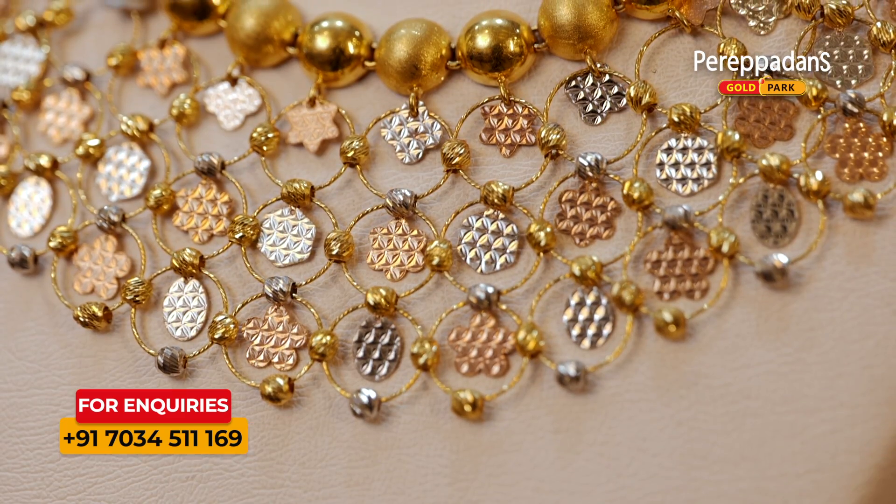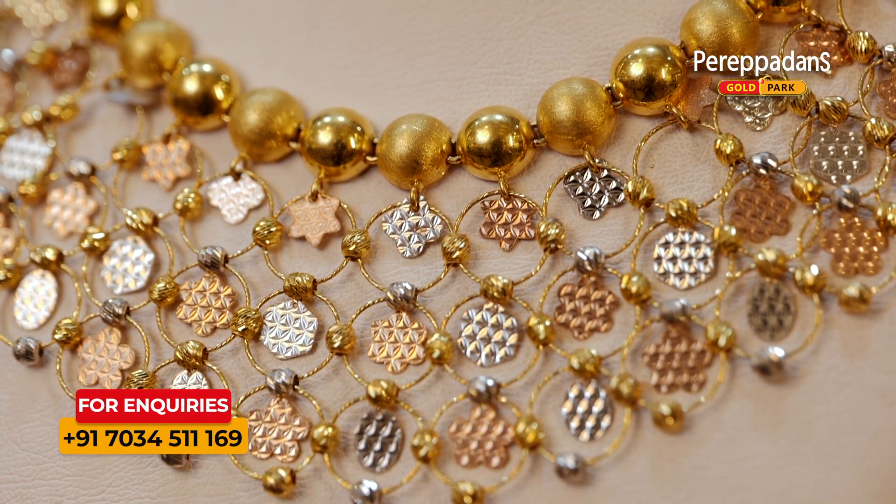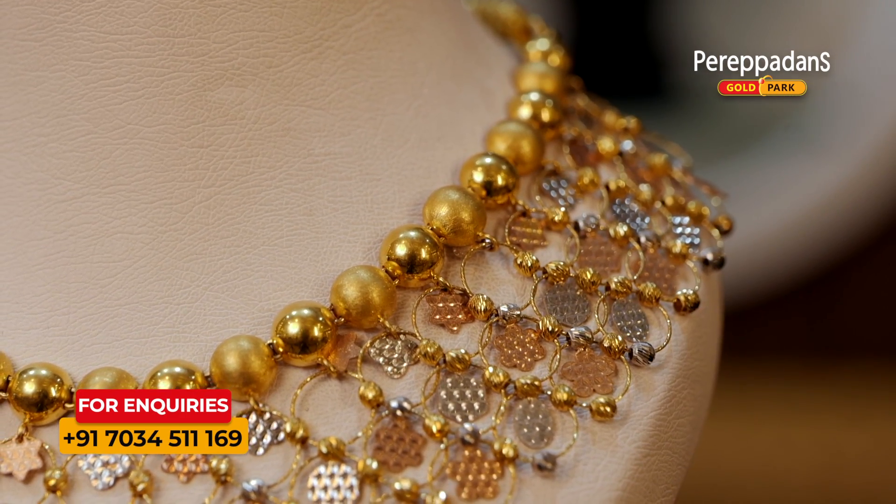It's a rhodium polish and rose gold. It's a gold finish plate. It's a floral design. It's rhodium polish with golden balls — a circle attached.